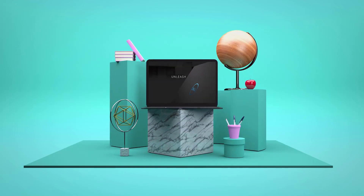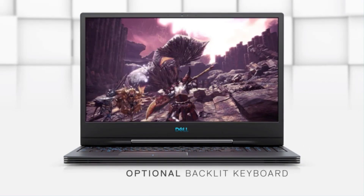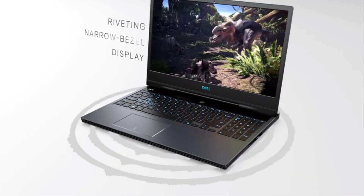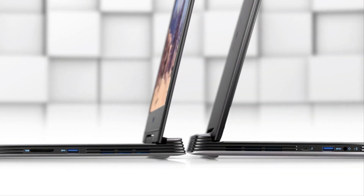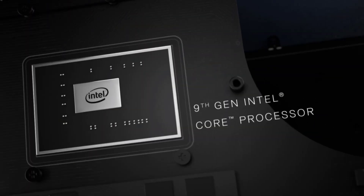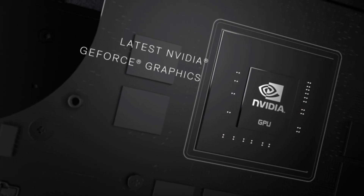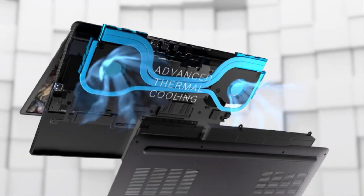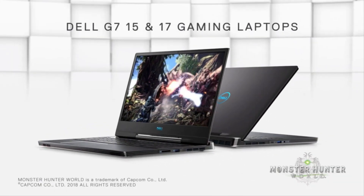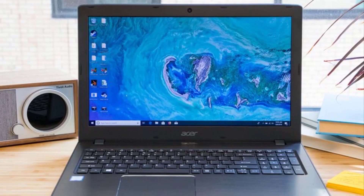Number 4: Acer Aspire E15. Whether it's programming or gaming, the Acer Aspire E15 is an affordable all-rounder laptop that can handle almost everything you throw at it. The 15.6-inch Full HD display with a resolution of 1920x1080 has a matte anti-glare coating to safeguard the screen from fingerprints and smudges. It comes with a ComfyView LED backlit display with an aspect ratio of 16:9.